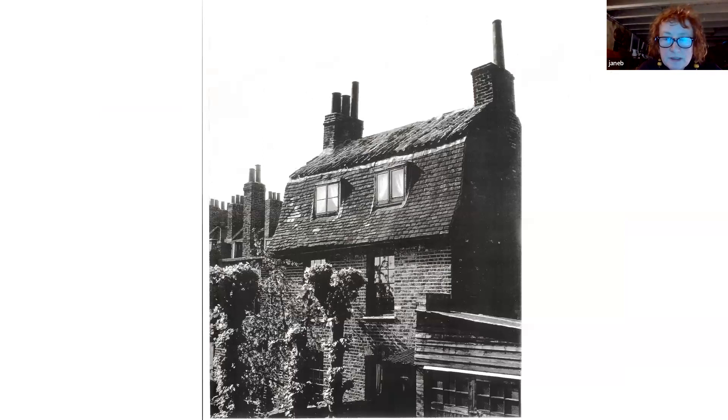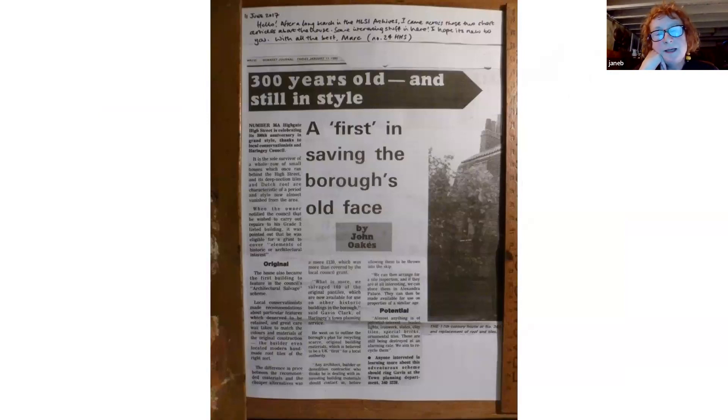This photograph was taken in the 1980s. This is a rather astonishing cutting from the Highgate Literary and Scientific Institution archives. In 1980, Gavin Clark was a visionary planner who was salvaging materials from old buildings when they were demolished or altered, storing old pantiles and bricks in Alexandra Palace so that people wanting to restore old buildings using authentic materials could access that collection.